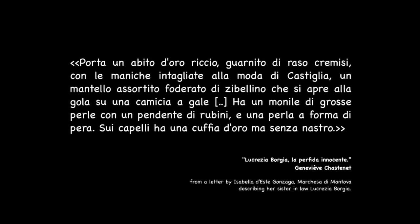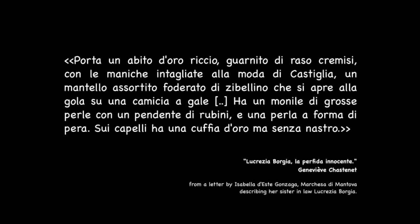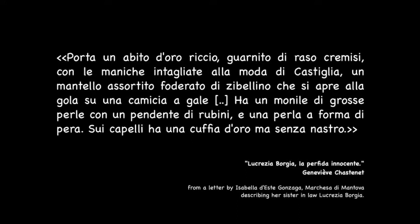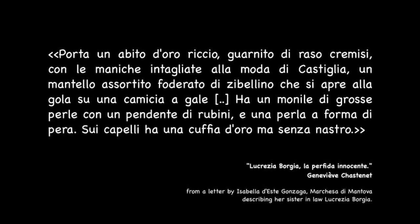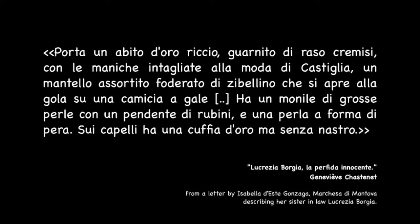What really stuck with me was the description of all their dresses. The women were always trying their best to be the most elegant and beautiful. She wears a gown of gold material decorated with crimson satin, with sleeves cut in the Castilian fashion, a cloak lined in sable that opens at the throat on a gathered chemise. She has a jewel of big pearls with a ruby pendant and a pear-shaped pearl. On her hair she has a golden cup but no ribbon. I'm sure their motto was not less is more, but more is more.